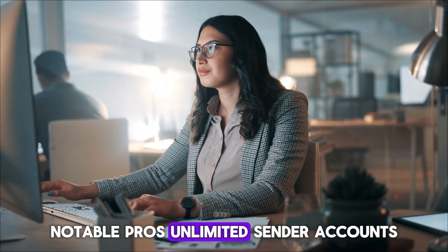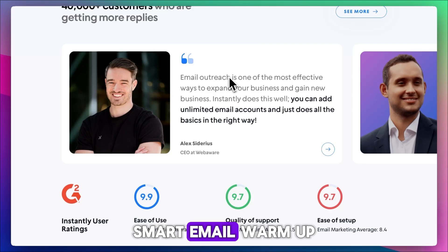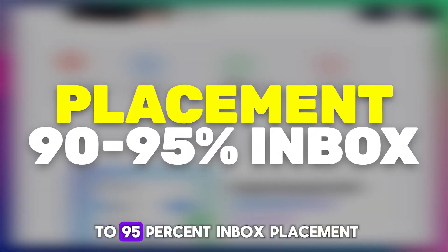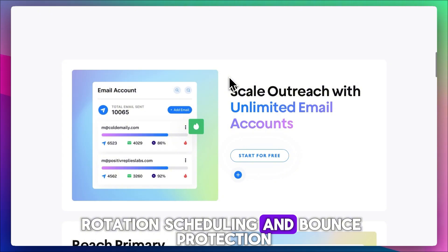Notable pros: unlimited sender accounts let you scale your outreach without manual juggling. Smart email warm-up and deliverability tools help you land in the primary inbox. Users have reported 90–95% inbox placement using warm-up, rotation scheduling, and bounce protection.